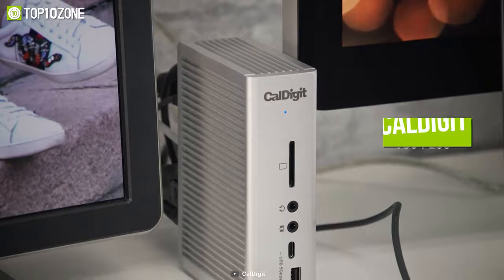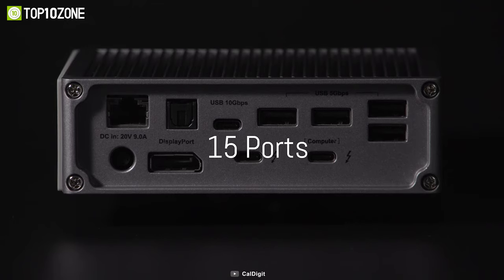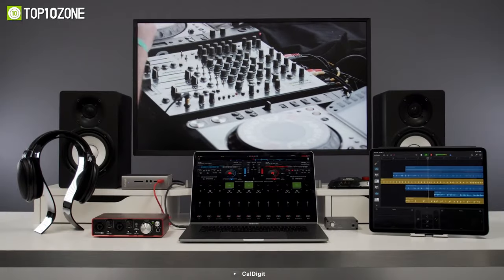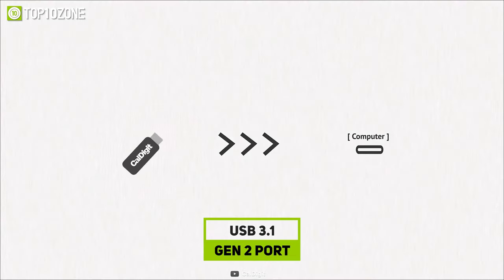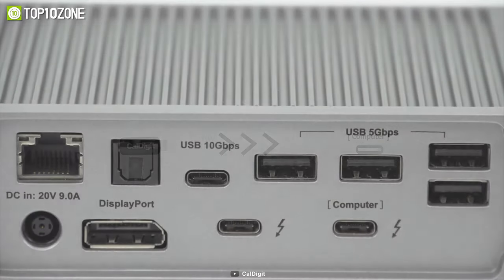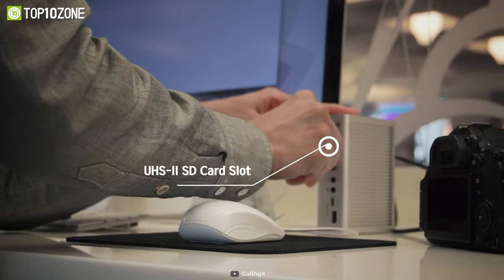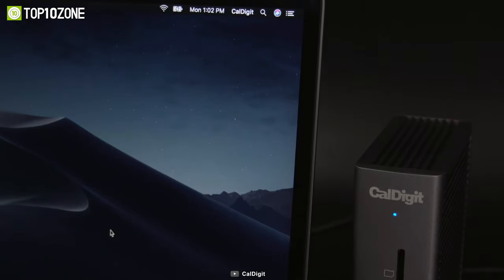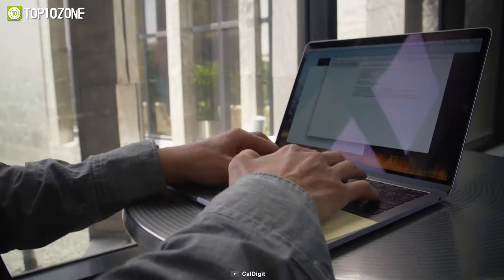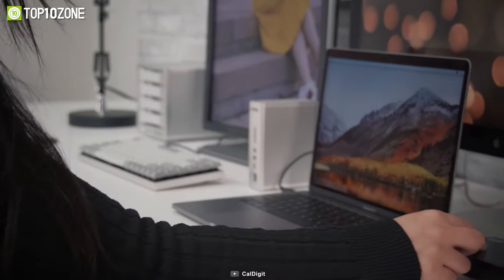Boost your productivity with the CalDigit TS3+, a Thunderbolt 3 compatible dock that extends the functionality of your everyday laptop. The five USB-A 3.0 and two USB-C ports allow you to connect multiple devices and control peripherals like a flash drive, keyboard, mouse, and so on. You can transfer your data quickly thanks to the USB 3.1 Gen 2 port which offers a maximum transfer speed of 10 gigabytes per second, while the SD card slot supports SD 4.0 and UHS-II, so transfers take no time at all. For pure audio playback, the hub boasts a digital audio port that can be used to connect amplifiers, speakers, or headphones. Apart from all that, you can also charge your MacBook via its 87W PD port, reducing the need for an extra charger. To conclude, the CalDigit TS3+ is a highly reliable accessory that has plenty of ports to connect various other devices and peripherals to your laptop.